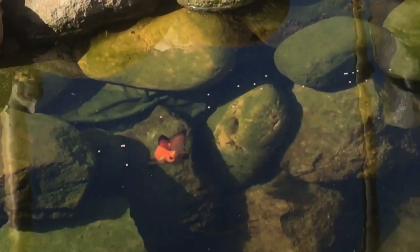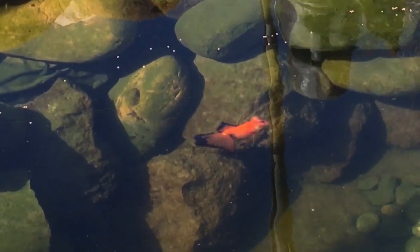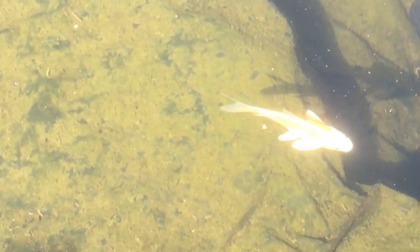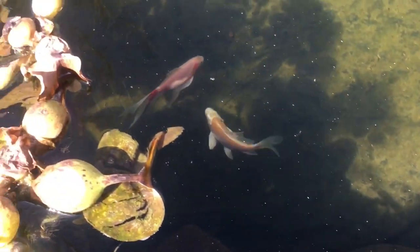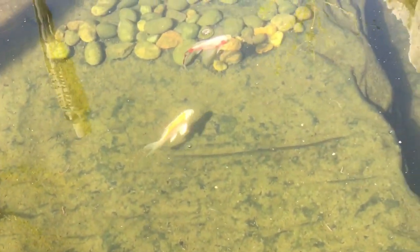We have another beautiful butterfly koi going up to the surface to get some food. All ten fish are out - they all look good, healthy, and active. And this beauty here - it's so platinum. The platinum koi looking beautiful as always. Let's get to it.